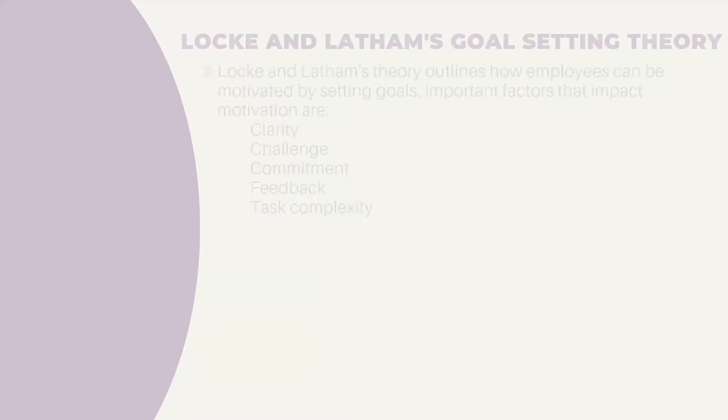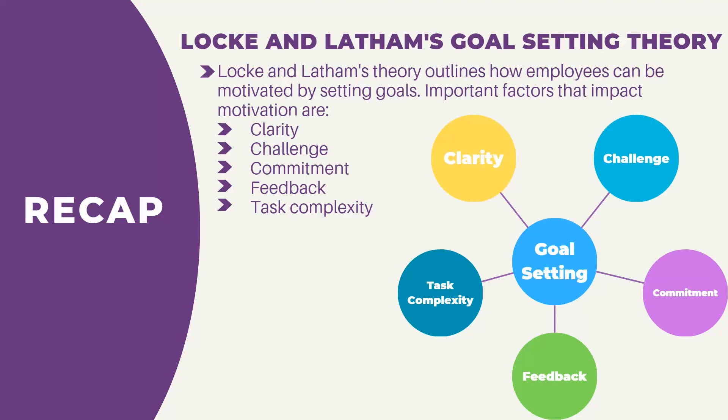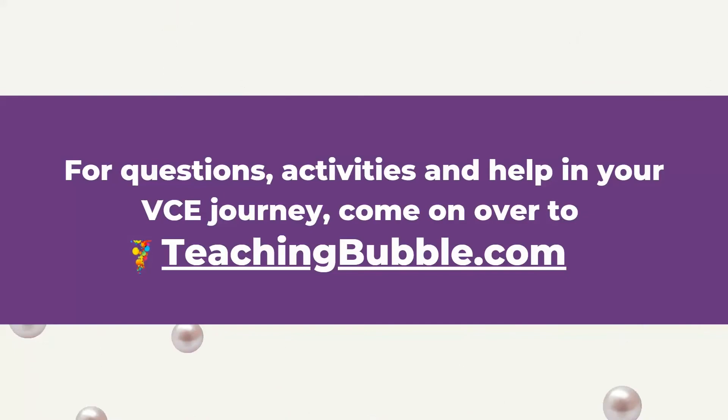Just to recap: Locke and Latham's theory outlines how employees can be motivated through the setting of goals, and the important factors that impacted motivation when setting goals are clarity, challenge, commitment, feedback, and task complexity. That brings us to the end of this video. Look forward to seeing you in the next video where we're going to look at our final motivation theory. Until then, for questions, activities, and help with your VCE journey, come on over to teachingbubble.com.